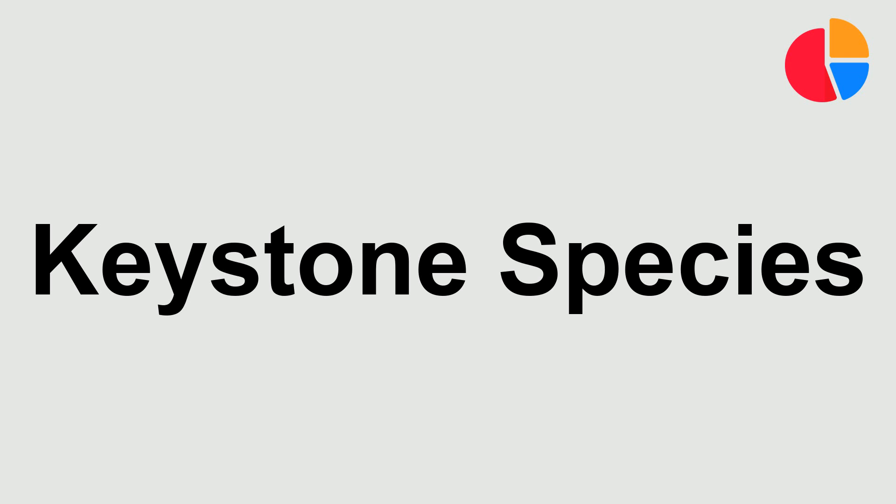Keystone species. Once again, keystone species. And for the final time, keystone species.